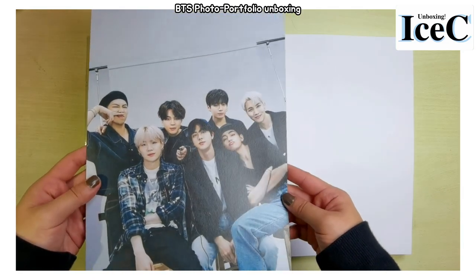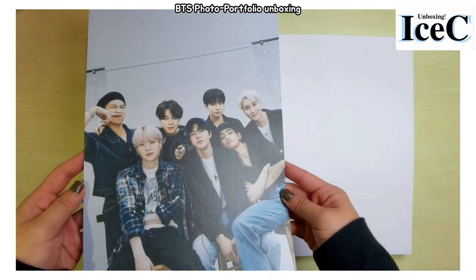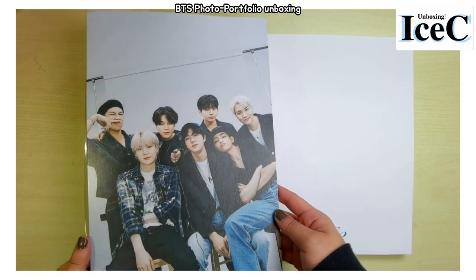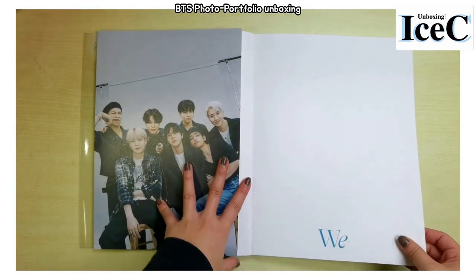They look so cute. Suga — is he like squeezing his smile? He doesn't smile quite a lot, so unless he's very happy he'll laugh instead of smile. This is funny.